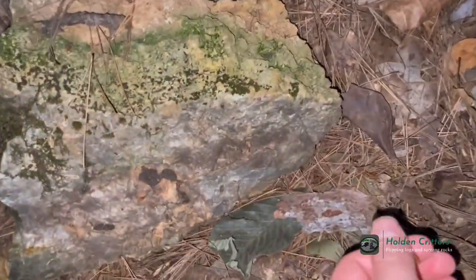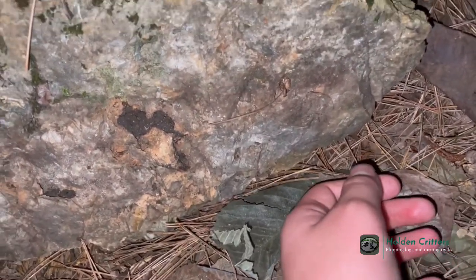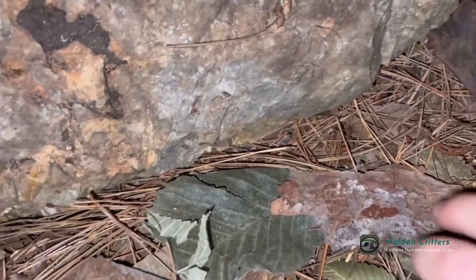We tried to take pictures with him, but he just wouldn't cooperate, so we'll just let him go back underneath his rock. The sun's going down, so we'll probably be heading home soon, but I guess we'll see what else we can find.